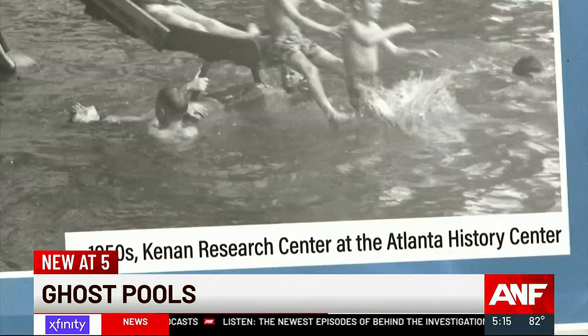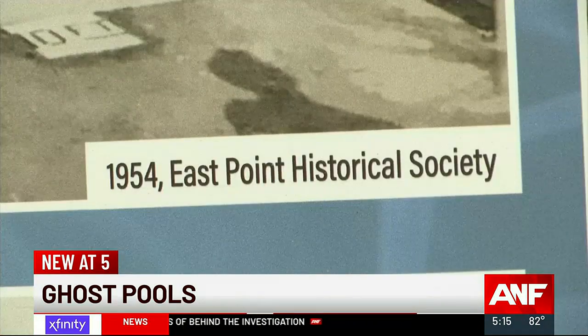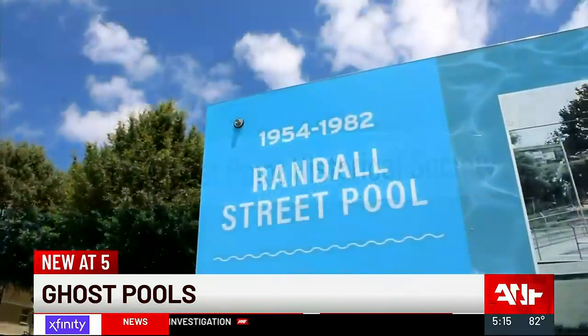Historians say the spaces became battlegrounds over integration. There are lost swimming pools all over the place. Once you start looking, you see this is a phenomenon that happened nationwide.